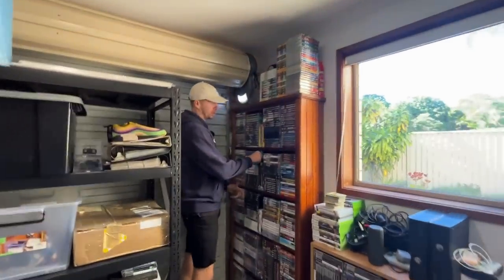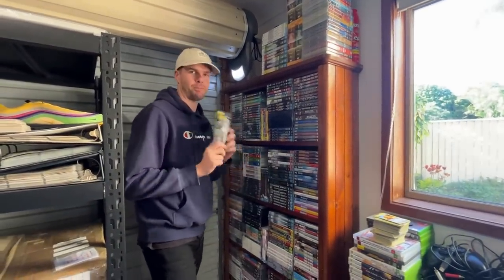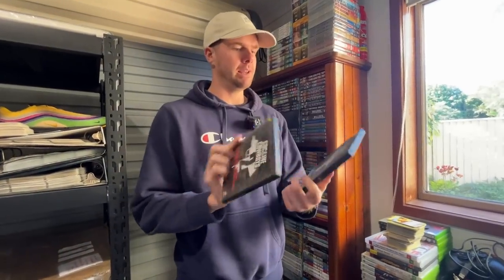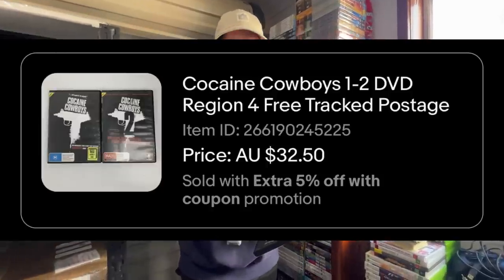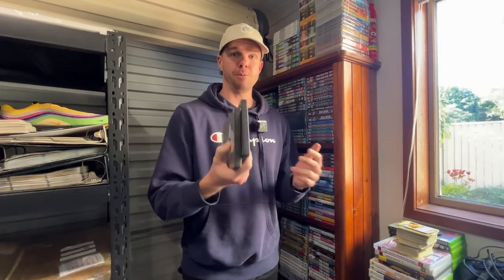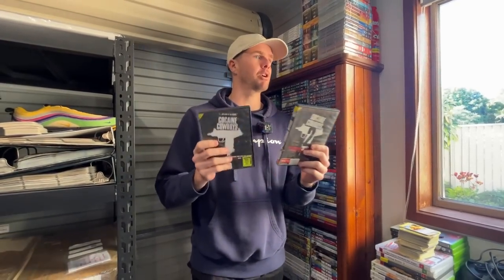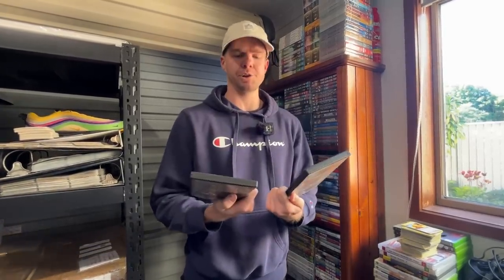We're going to be doing a top 10 of our 30 sold items over the weekend. The 10th best seller was Cocaine Cowboys, a double set on DVD. This one came through for $32 and as you can see it was an old ex-rental copy. This was part of the Blockbuster store buyout we did a few months back, so they are slowly still trickling through.